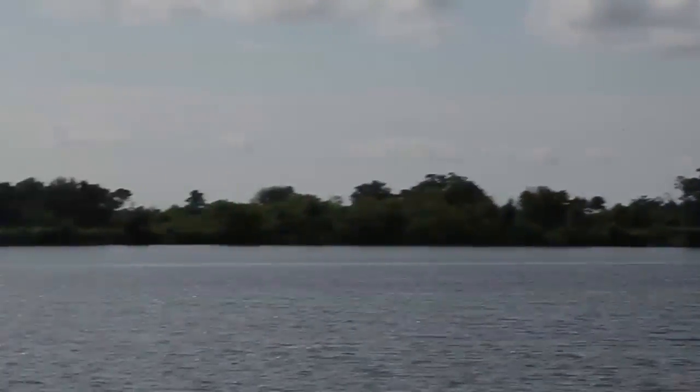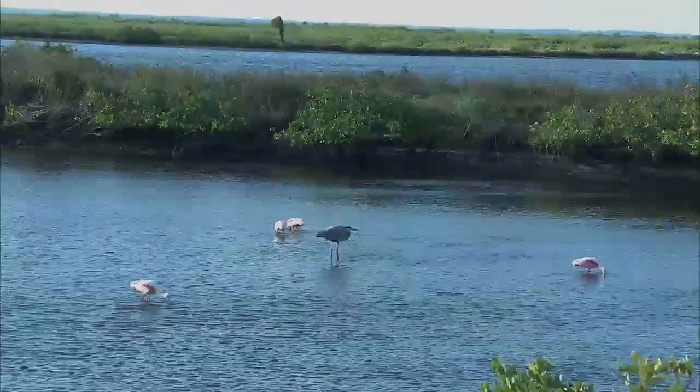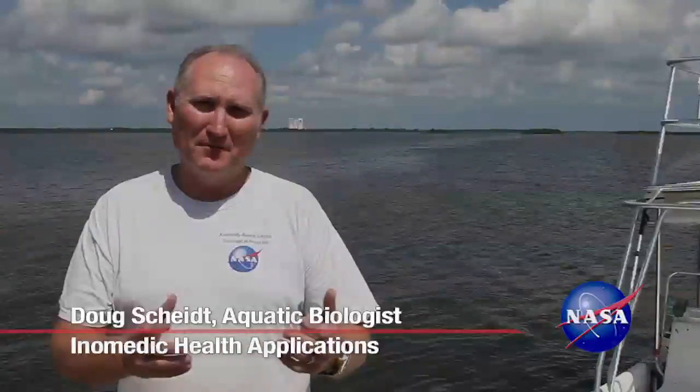The island's nooks and crannies have become a sanctuary for more than 1,500 species of plants and animals. From a regional standpoint, we have over 70% of the wetlands. We have one of the largest expanses of seagrass beds in the area, and this is important to other animals outside the KSC gates because these are high-quality habitats.